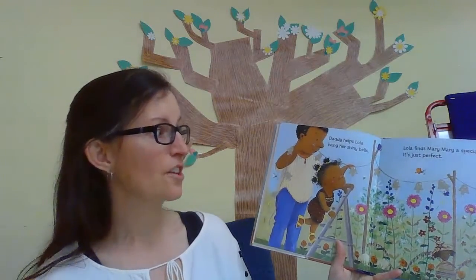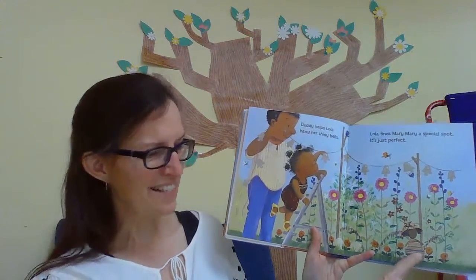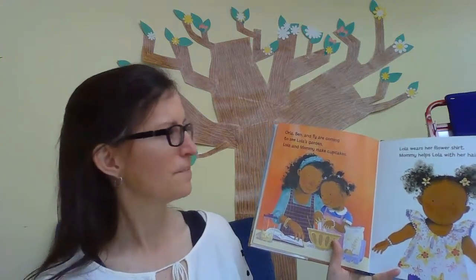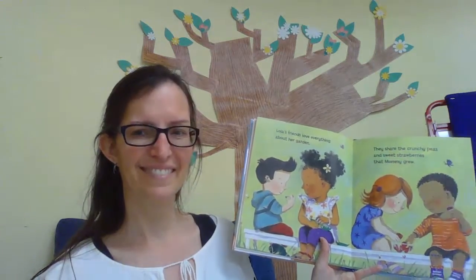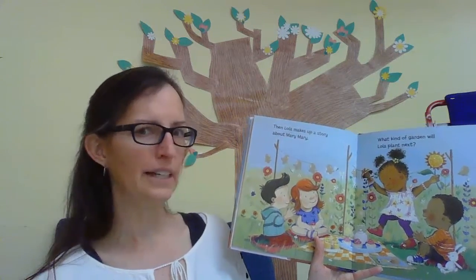Daddy helps Lola hang her shiny bells. Lola finds Merry Merry a special spot — it's just perfect. Do you see Merry Merry there in the garden? Orla, Ben, and Ty are coming to see Lola's garden. Lola and Mommy make cupcakes. Lola wears her flower shirt and Mommy helps Lola with her hair. She is all ready for a garden party! Lola's friends love everything about her garden. They share the crunchy peas and sweet strawberries that Mommy grew. Then Lola makes up a story about Merry Merry.